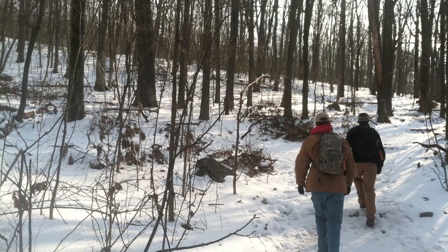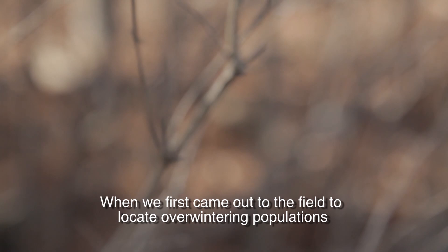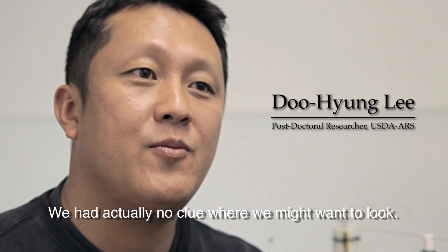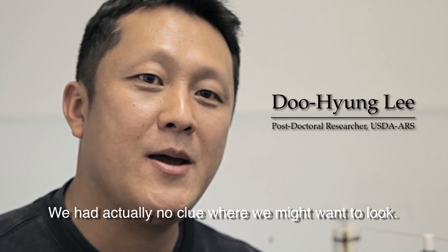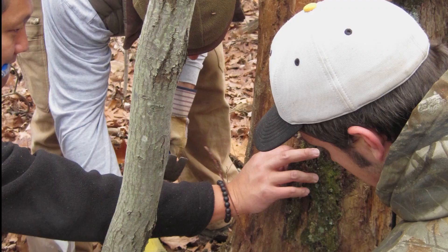We know they overwinter in people's houses and buildings and things like that. So what we did was went out and looked for them. When we first came out to the field to locate overwintering populations, we actually had no clue where we might want to look. It was pretty much like treasure hunting with no map.